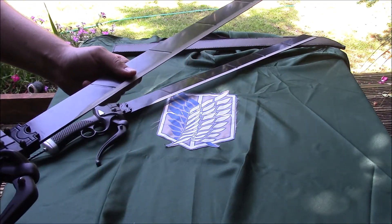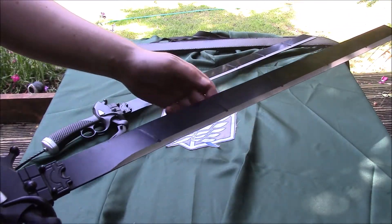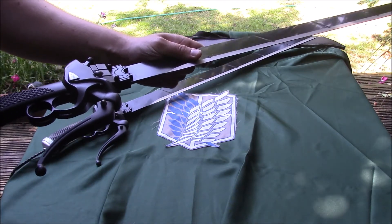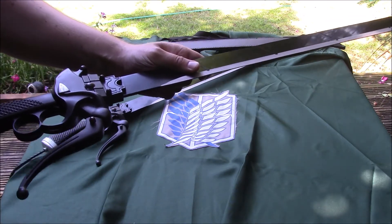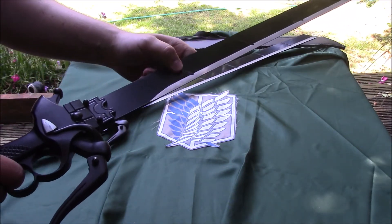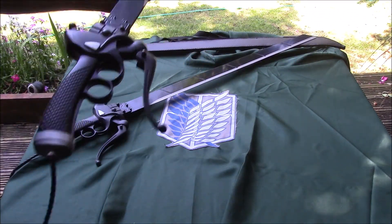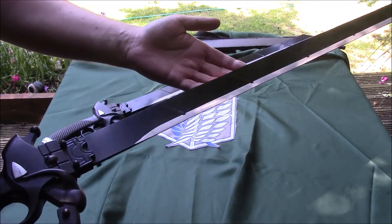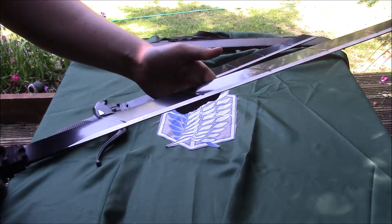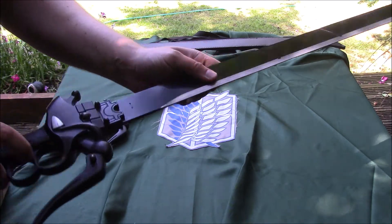The blades themselves do actually have some functionality — the sheath clip mechanism works. If you don't know the kind of setting, the characters are in a pre-industrial revolution world where giants run around eating people and everyone's living behind a big enclosed wall. A hundred years nothing happens, then all the giants appear out of nowhere and start eating people. To fight back, the characters basically zip around like Spider-Men with little belts, and attached to them they have these swords to fight the giants. The blades in the show break quite a lot, so they have holsters that allow them to carry multiple blades.